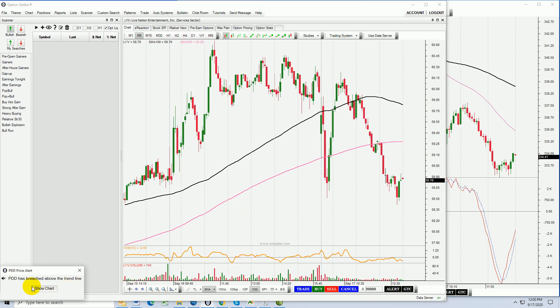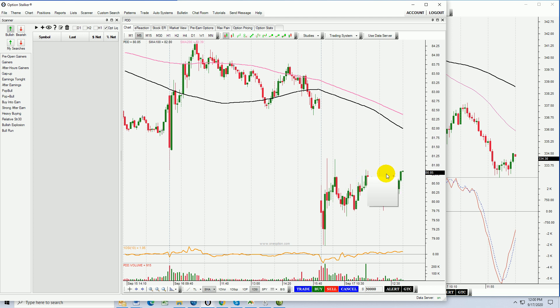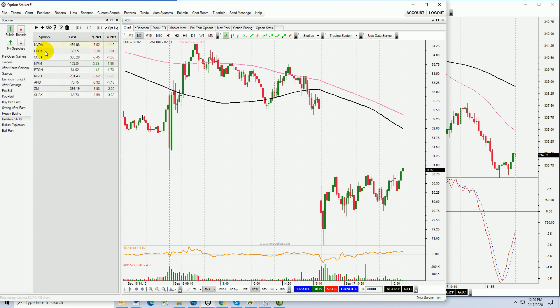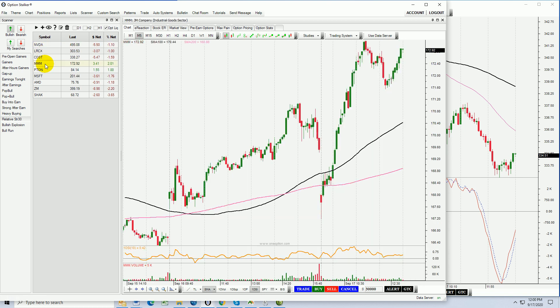PDD has breached above a price point — that was an alert I had set earlier. This stock wants to go into the gap, you can see how it's trying to bounce. Maybe a nice long. I would like to see a little bit of an attempt at a rally, a little pullback, and then I would buy that higher low on the notion that we continue to reverse. Very choppy price action. Let's see what we've got in terms of relative strength — going to go into the relative strength 30 search.